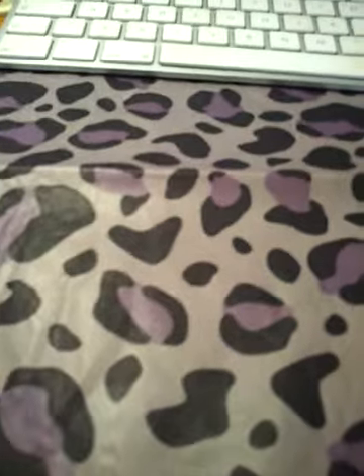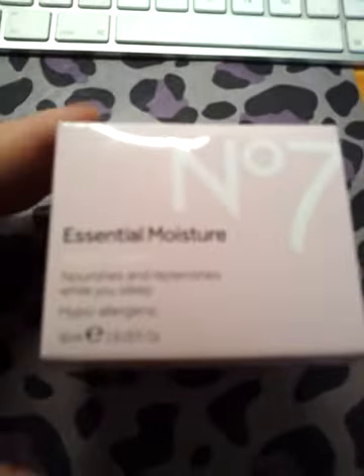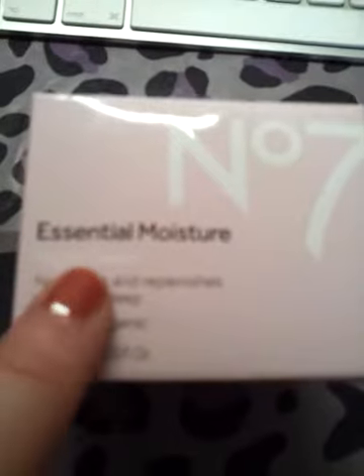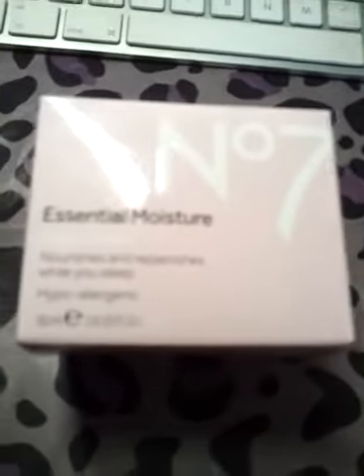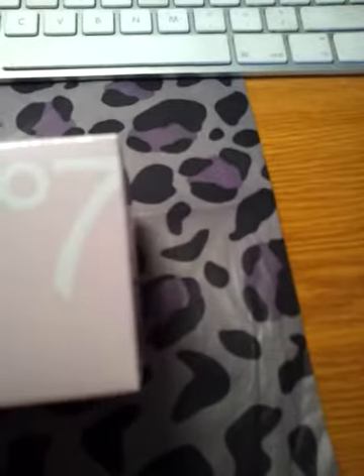I'm not on film today - I look like crap, I feel like crap, so I'm not going to give you the full view. But this is the first product and it's called - just move the light out of the way - it's called Essential Moisture. It's actually a night cream. It's a very baby pink box with white writing. It says night cream and it nourishes and replenishes whilst you sleep.